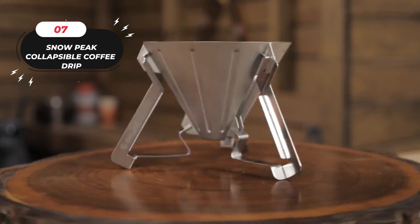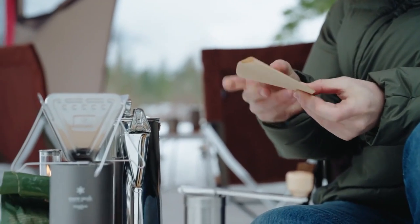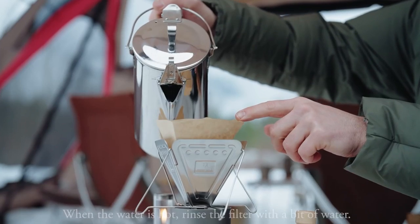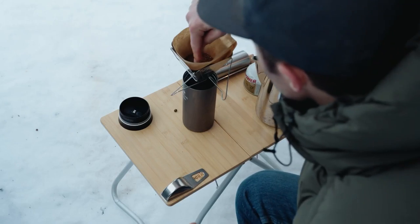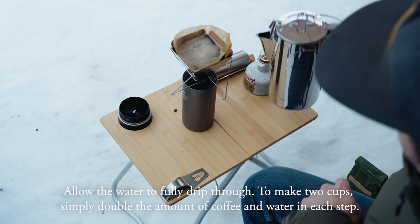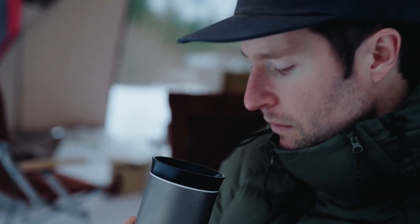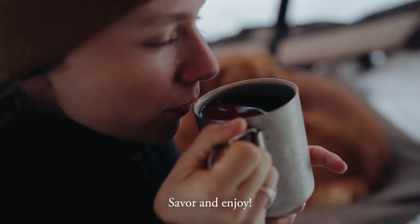Number 7: Snowpeak Collapsible Coffee Drip. Indulge in a delightful coffee experience with this pour-over coffee maker, which embodies the essence of a traditional pour-over setup. Immerse yourself in the art of brewing as you create a cup of coffee that's rich in flavor and aroma. Designed to accommodate a variety of coffee filters, the Snowpeak Pour-Over Coffee Dripper effortlessly fits most standard filters, allowing you to personalize your brewing process and enjoy a cup of coffee tailored to your taste.